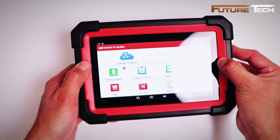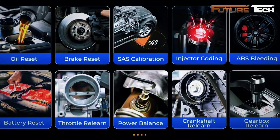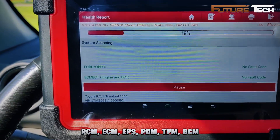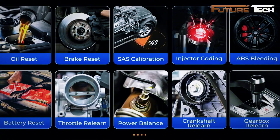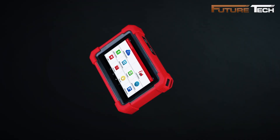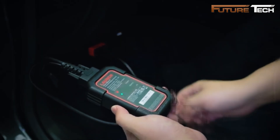FCA AutoAuth covers 2018-plus FCA vehicles without extra tools. It offers full system diagnostics for over 150 brands — including ABS, SRS, engine, transmission, PCM, ECM, EPS, PDM, TPM, and BCM — with 35-plus reset functions like oil reset, EPB, SAS calibration, ABS bleeding, injector coding, and HVAC calibration, plus bi-directional control to test windows, doors, wipers, and headlights.